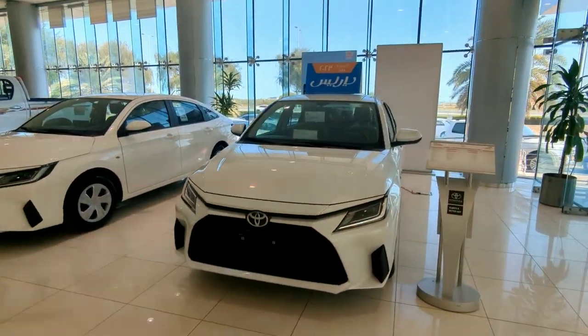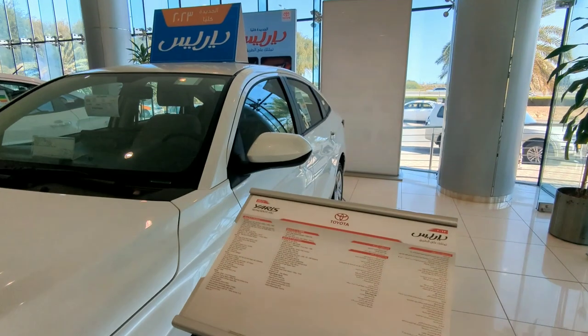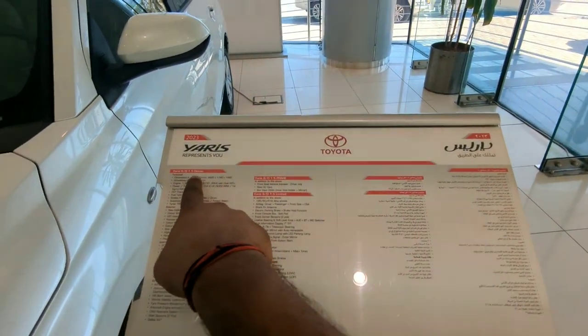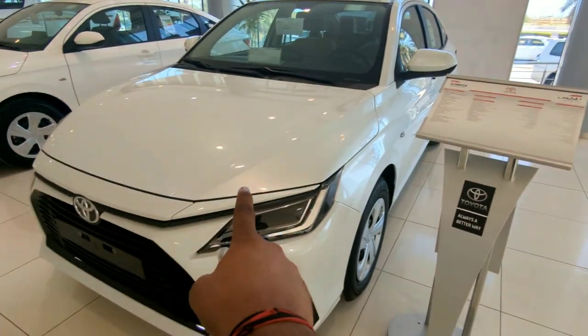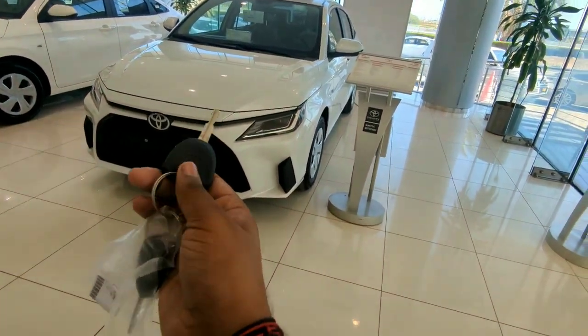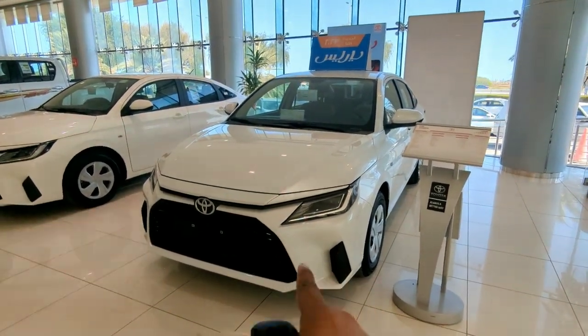I asked for the key of the vehicle and they gave me this portfolio of the Toyota Yaris. There are three variants: Deluxe, Prime, and Limited. This one here is actually the Prime — the mid-variant. The Deluxe is the base variant.